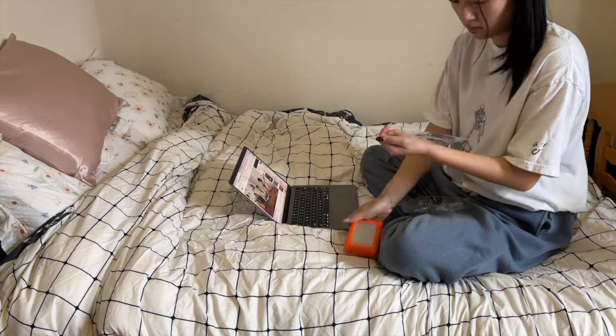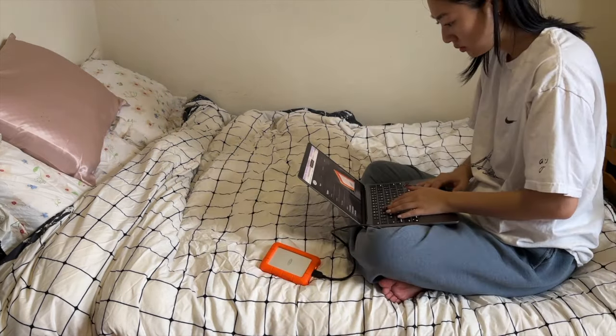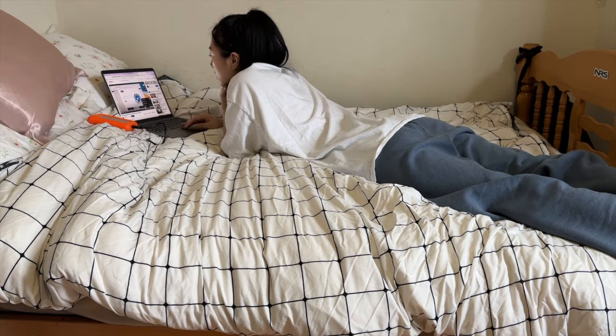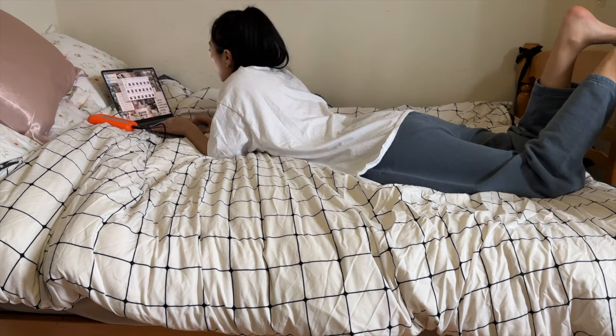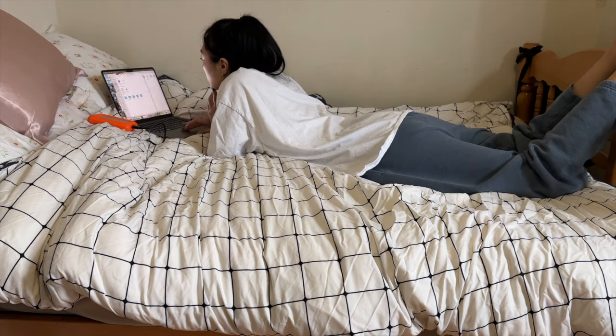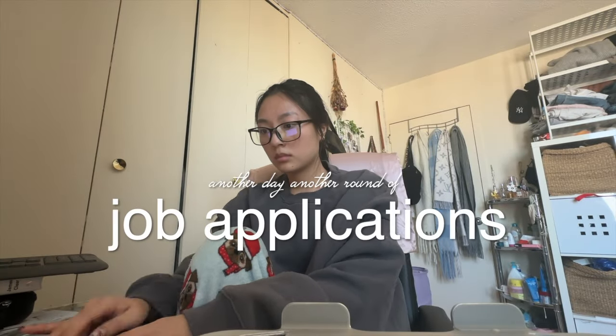I finally got myself a hard drive for all these videos I'm filming — it's been taking so much space on my phone and laptop. I spent a couple hours just importing everything over, and I feel so much more organized. Hopefully my MacBook runs a lot faster now. Another day, another round of applications — the hardest part right now is finding roles I'm really interested in on LinkedIn.